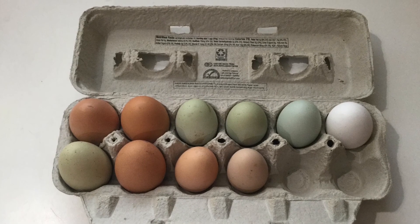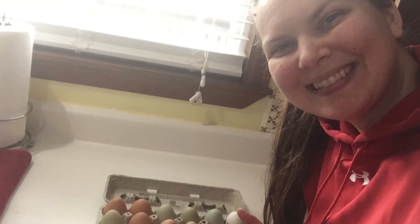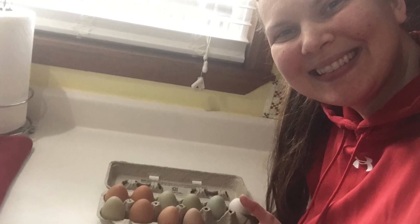When we have extra eggs, we give them to our neighbors or our family, and it also gives us the ability to sell them and make some extra cash, which helps out as well.